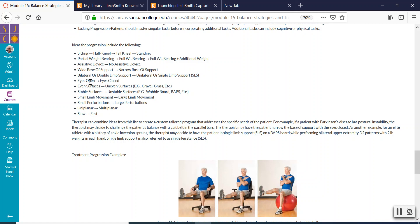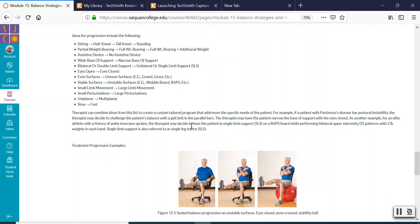If they can stand with their eyes open but have somatosensory problems, have them close their eyes and start doing things with eyes closed — touch their nose, clap, touch the top of their head or their ears — challenging their balance and trying to restore that somatosensory system. Also progress from even surfaces to uneven surfaces, and from stable surfaces to unstable surfaces: standing on a foam mat, a wobble board, a BAPS board, or a BOSU ball.